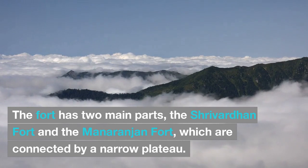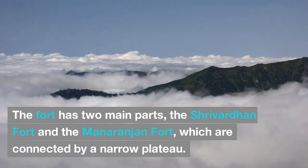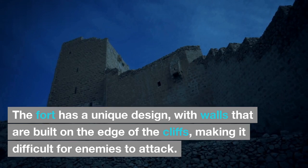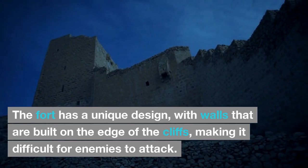The fort has two main parts — the Srivardhan Fort and the Mananjan Fort, which are connected by a narrow plateau. The fort has a unique design, with walls that are built on the edge of the cliffs, making it difficult for enemies to attack.